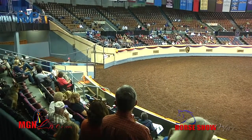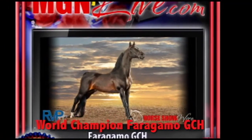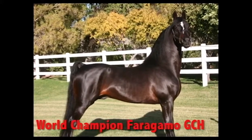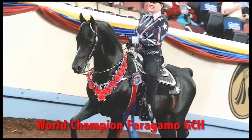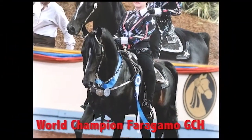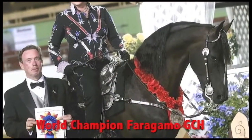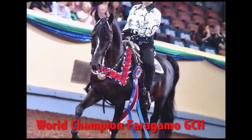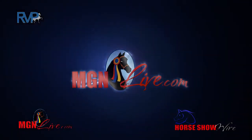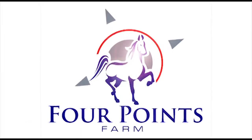Well, she's a terrific pilot — just a different kind of vehicle. Thank you, Guy. That was magnificent. My pleasure, Konke, and thank you to Horse Show Wire. Brought to you by world champion Farragamo. MGNLive.com is proud to present the Grand National and World Championship Morgan Horse Show, brought to you by Four Points Farm.